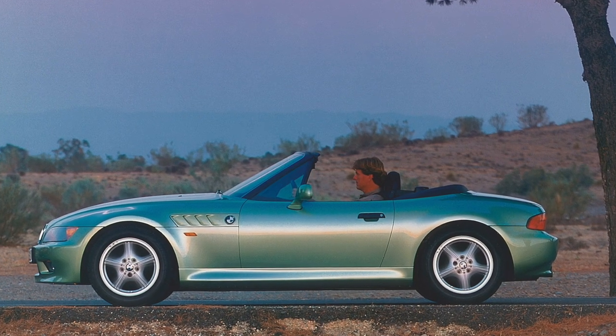The BMW Z3 didn't employ fancy folding hardtops like Mercedes. It didn't do the four-wheel drive Bauhaus design like Audi, and it certainly didn't employ a flat six mid-engine layout like the Boxster. No, it went down the front engine, rear drive, manual transmission, manual folding roof route — just like Mazda had done — with some retro design touches to give that little feeling of being a proper classic roadster.